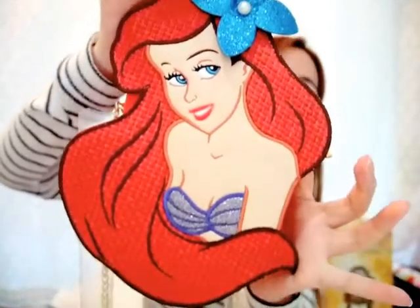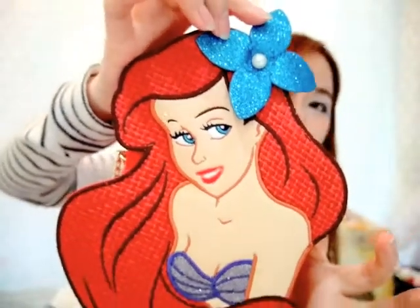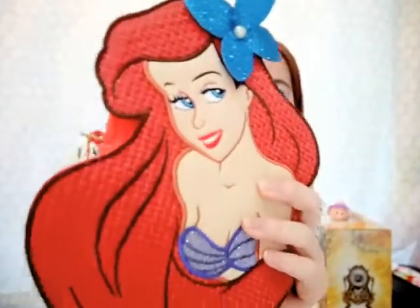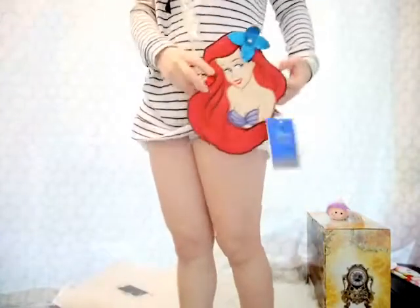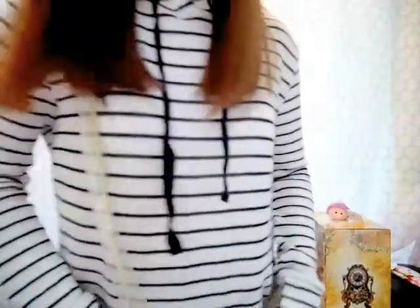I'm going to show you — it's very pretty. I'm going to show you how it looks when I carry it. Also, the strap is not removable, which means you cannot take it off.